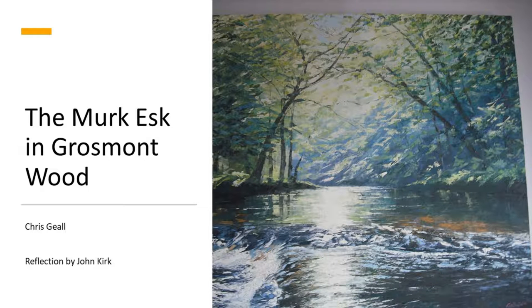Hello again, my name is John Kirk, a third generation participant at St Cuthbert's. This painting is an oil on canvas work by an artist Chris Geale. He's a potter and painter based in Gromant, North Yorkshire.